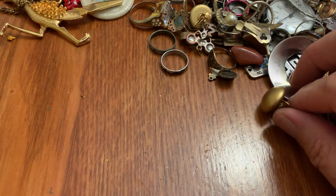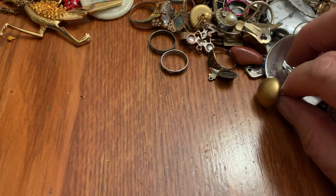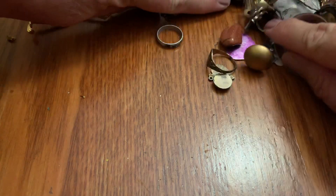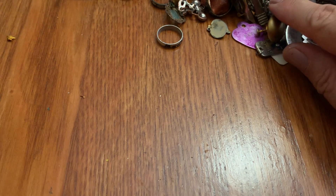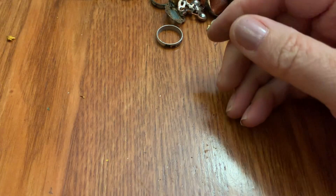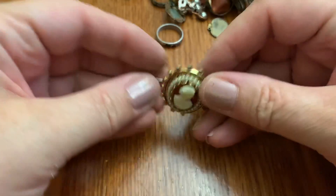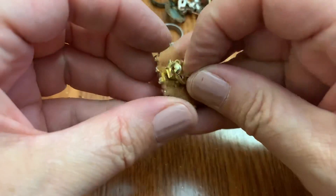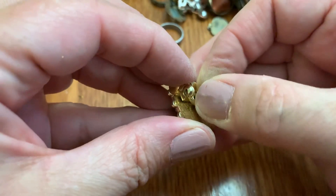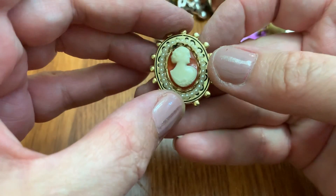Did I lose that stone for the watch? Shoot. It's probably over here somewhere. Okay — another one. Kind of thrown off by that lining — that hair and that thing — so personal, you know? The 'I love you' thing and the — yikes.